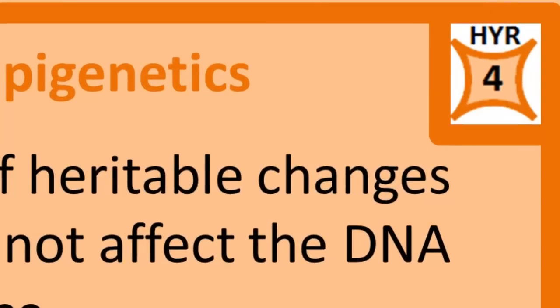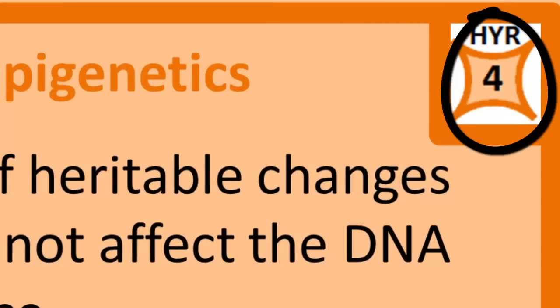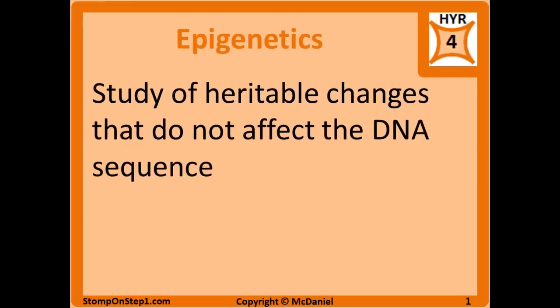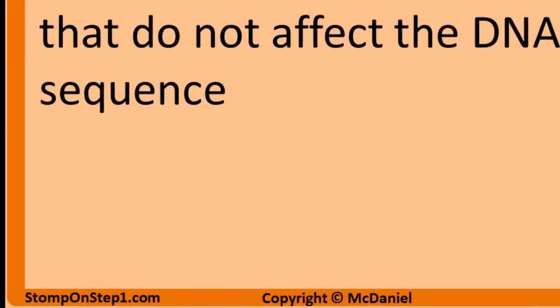I give epigenetics a high yield rating of 4. For those of you who don't know what that is, it's a rating scale from 0 to 10, giving you a rough estimate for how important each topic is for the Step 1 exam. If you'd like to get more details about that rating system, you can head to my website.